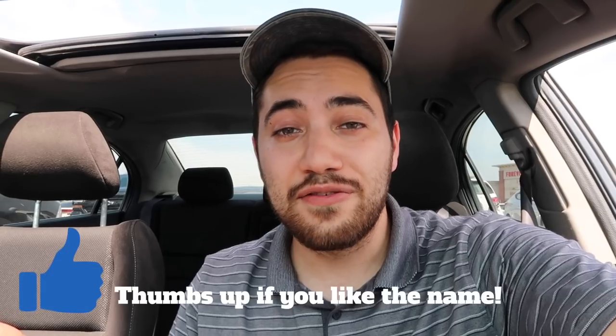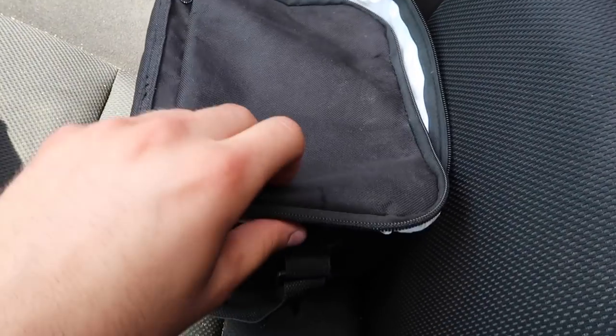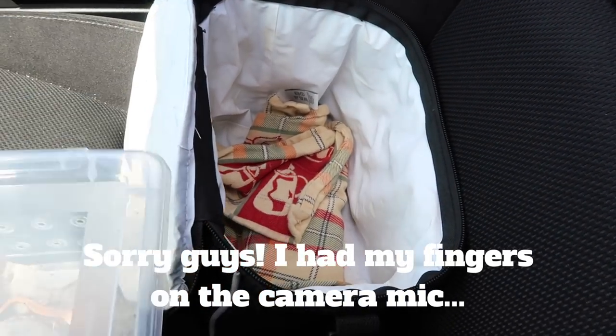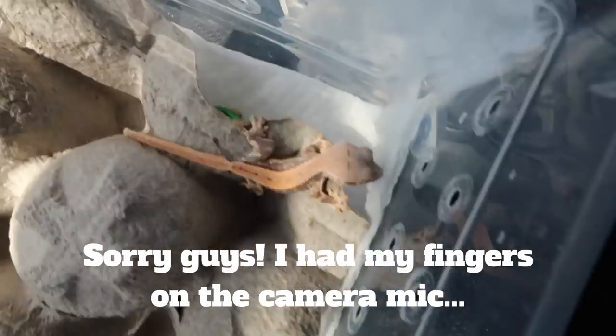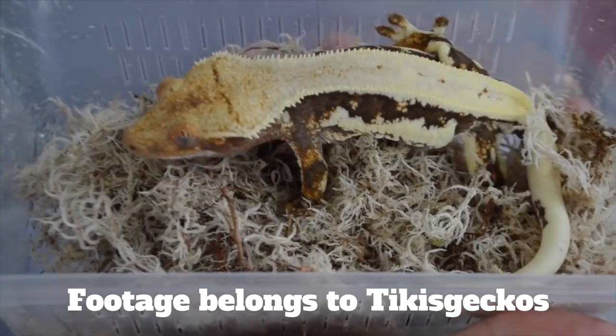I have a mini lunch bag here because we want to keep them cool, and there's an ice pack wrapped in a towel. Ladies and gentlemen, this is a lily white crested gecko.